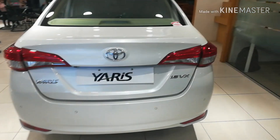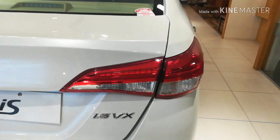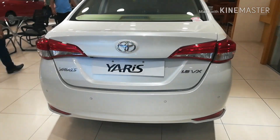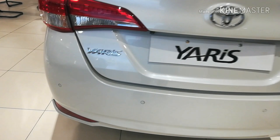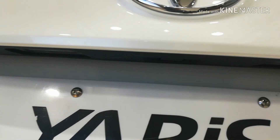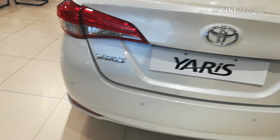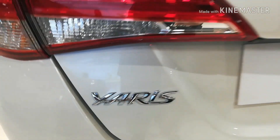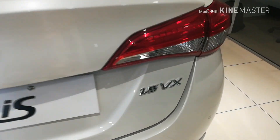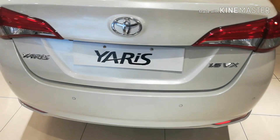Talking about the rear end of the car, we have the rear tail lights as you can see. This is the white color variant. These are the rear camera sensors, and a rear camera is also provided with the car. This is the Yaris branding, and this is the 1.5 VX badging indicating the 1500 cc engine and top end variant.